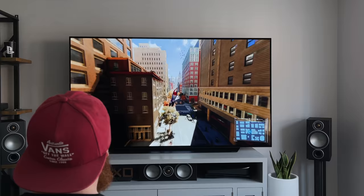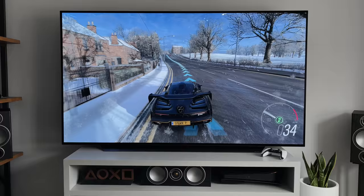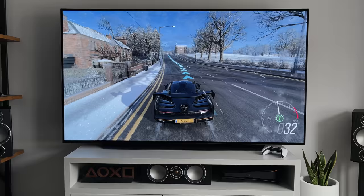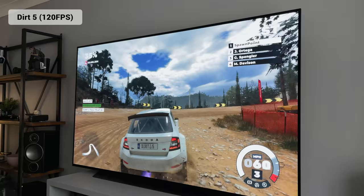Let's jump straight into some gameplay and talk about what it looks like on the TV and how it performs. Over the last week I've played a range of games, including first-person shooters like Black Ops and Warzone, and racing games including Forza and Dirt 5. Some of these games support VRR and 120 frames per second, and for every game I'm playing I'll display on screen what game it is and what settings it's running at.